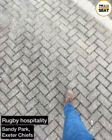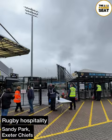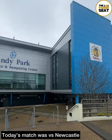Today we tried out some rugby hospitality at Sandy Park, the home of Exeter Chiefs. First up, a quick check of the map, then before heading into hospitality for today's match versus Newcastle, it was off to the club shop.